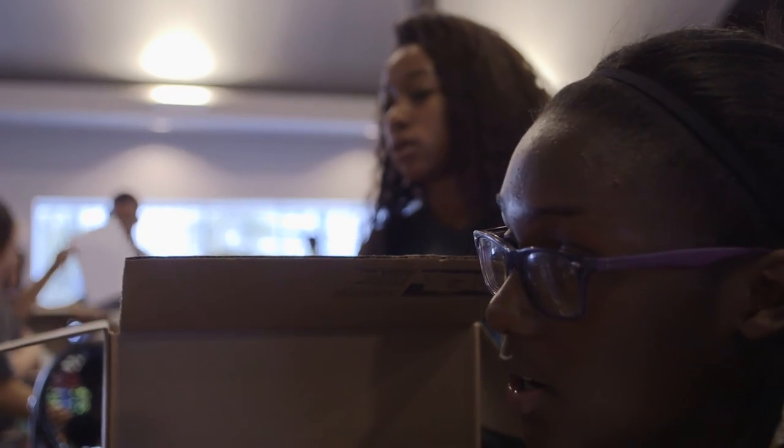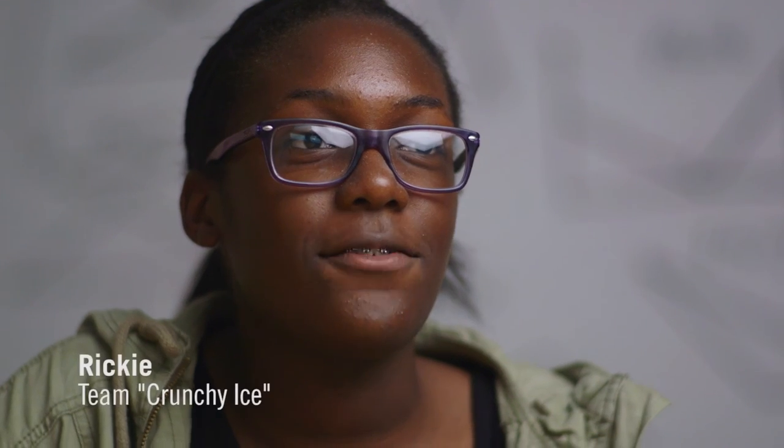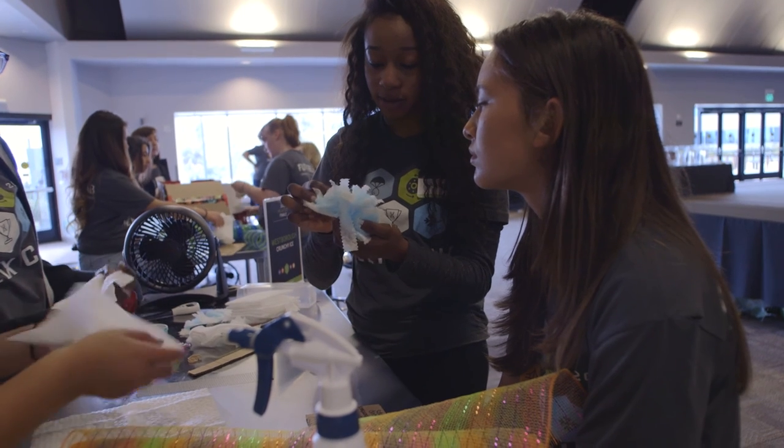What school did you go to? Westboro Middle School. And what team are you on? Team Crunchy Eyes. And that's an all-girls team, right? Yeah. So with girls, it's kind of like you each give out your ideas and you find the best one that works out. If we make it a little wet and we just cut off this part...